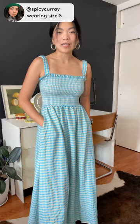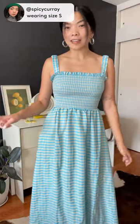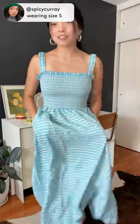I am wearing the Cassie Smocked dress from Find Me Now in a small. This is actually the second color that I have this dress in, which I feel like says a lot. It is just like the easiest piece ever to throw on — I've been wearing it all summer. It also has pockets, which is a huge plus.